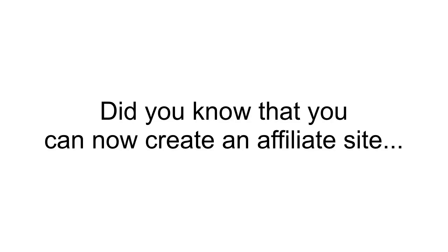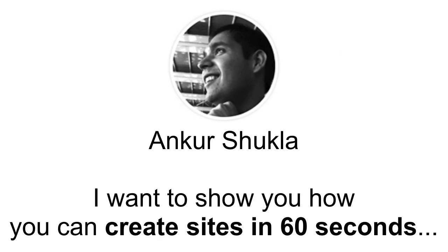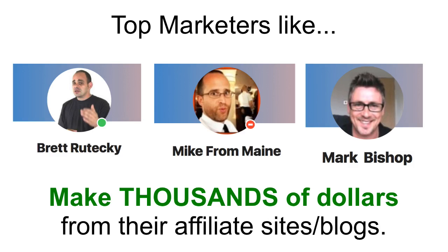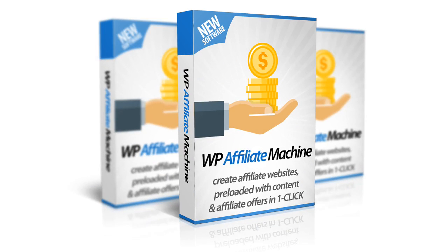Did you know that you can now create an affiliate website promoting products from JVZoo, Clickbank and Warrior Plus in just 60 seconds? My name is Ankur Shukla and I want to show you how you can do this. Top marketers like Brett Ratiki, Mike from Maine and Mark Bishop make thousands of dollars each month from their affiliate sites. And now you can do the same thing using my brand new plugin called WP Affiliate Machine.